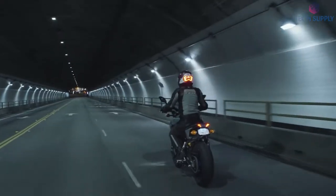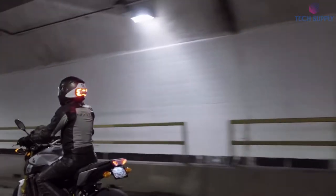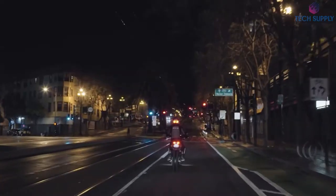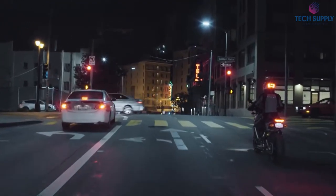This helmet light doesn't need any cords or mobile apps. You can easily install it on any headgear you already have. It operates in any weather condition and lasts over 8 hours on a single charge. Safety and security have never been that stylish.